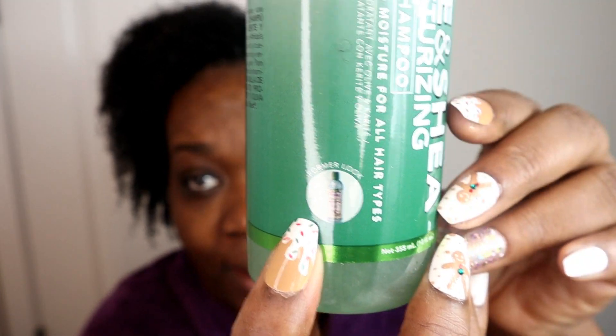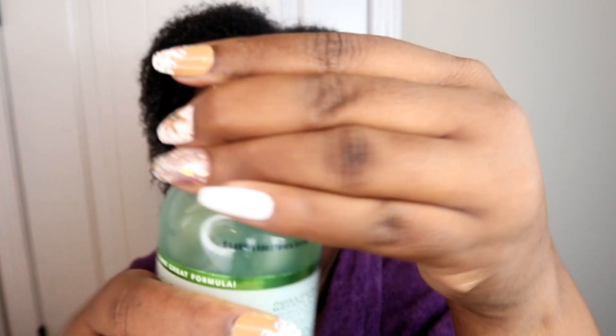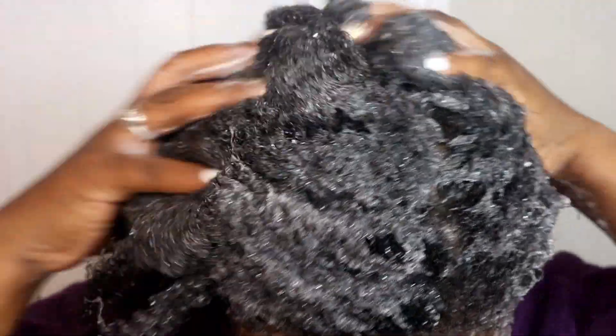I don't believe I've reviewed any African's Best products in quite a while — I was probably really young when I did. The Olive and Shea Moisturizing Shampoo cleanses and restores moisture for all hair types. It's green in color, and the old packaging looked different. It smells really good — I can smell the shea butter. It's kind of thick, and the lather looks very nice. A little goes a long way — it's a little thinner than a custard.